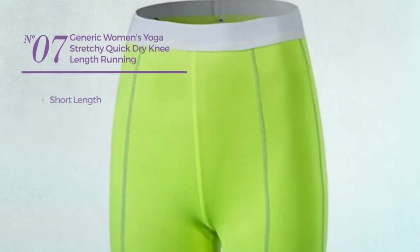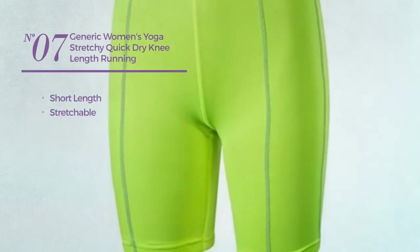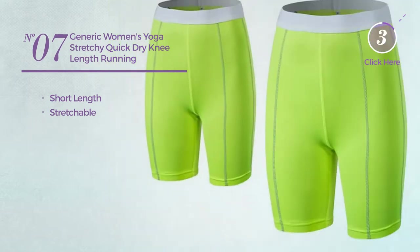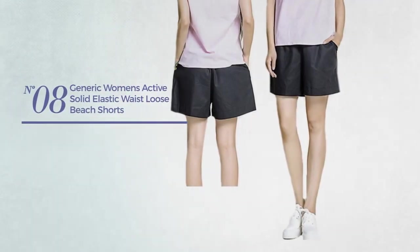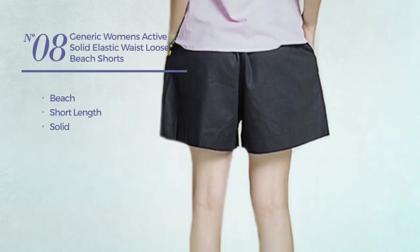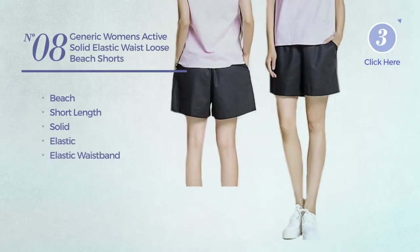Number seven: a short-length shorts crafted from stretchable material, available in six more colors. Number eight: a beach short-length shorts featuring a solid look, produced with elastic material with elastic waistband, available in five other colors.